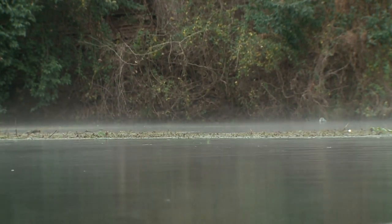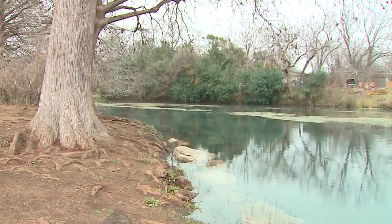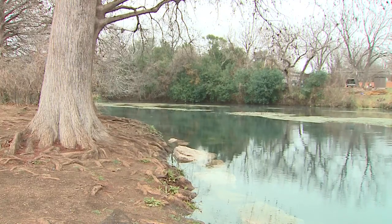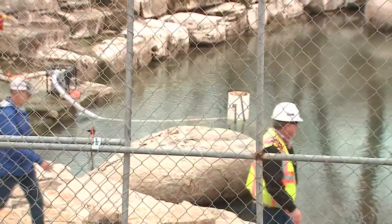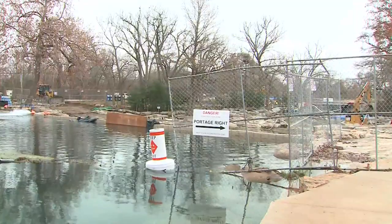On a cold winter morning, the crowds that fill the San Marcos River are months away. Instead, crews work to repair its banks — damaged not by tourists, but by another invasive species.